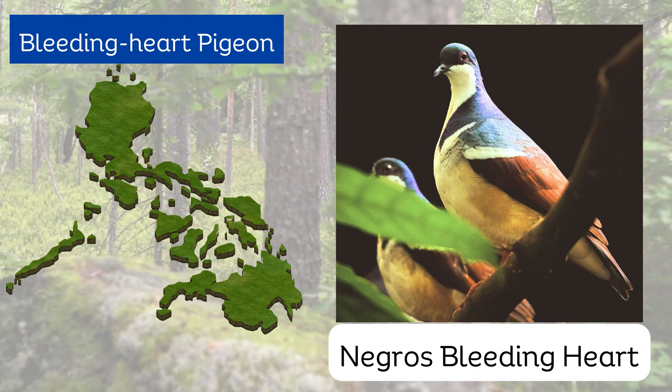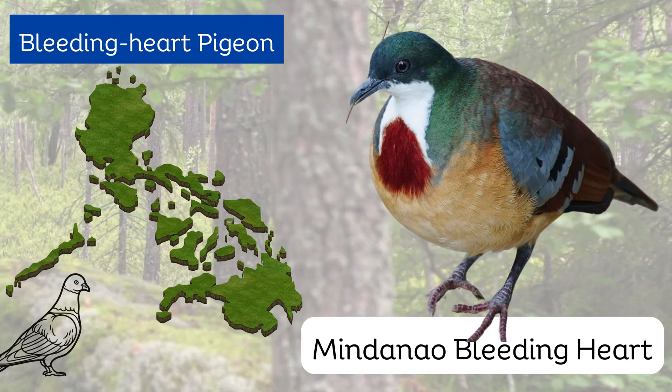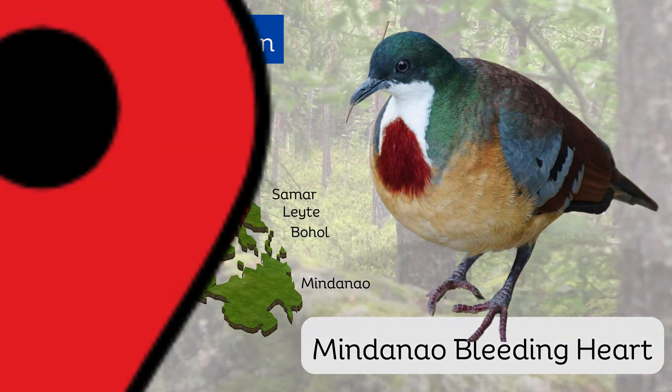The Negros bleeding heart is only found on the islands of Negros and Panay, while the Mindanao bleeding heart can be found in Samar, Leyte, Bohol, and Mindanao.